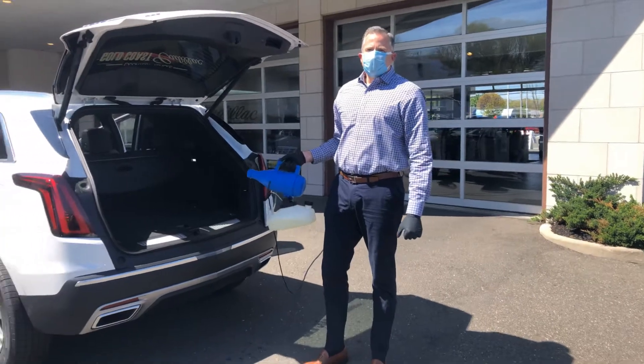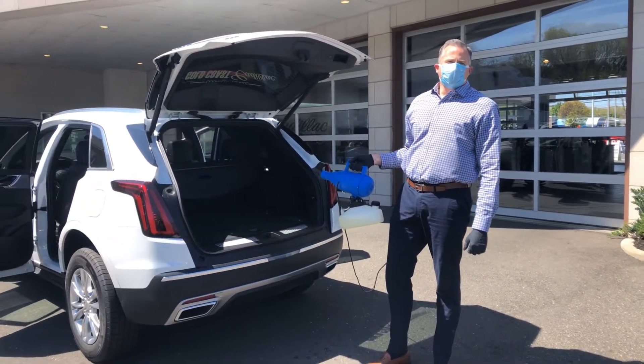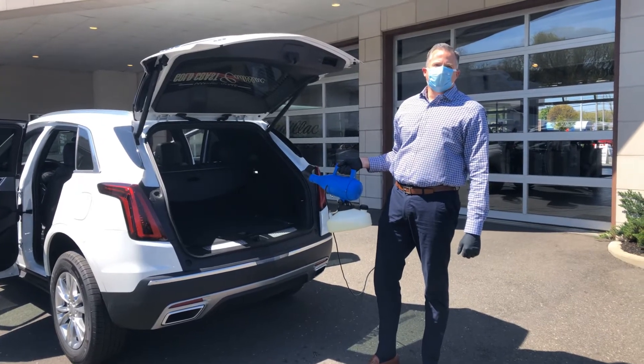And that's it. Again, this chemical is safe not only for you but for your vehicle, and we look forward to you visiting us on your next visit. Thank you again.